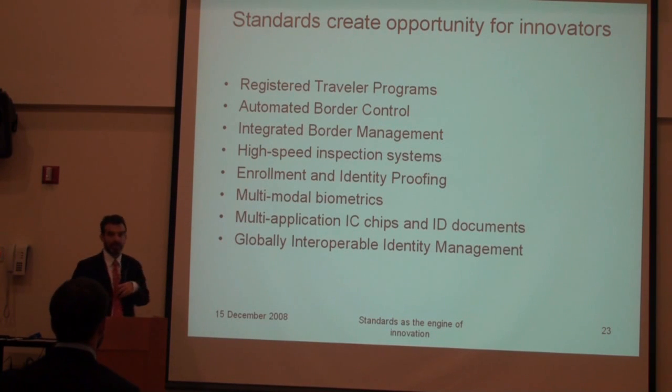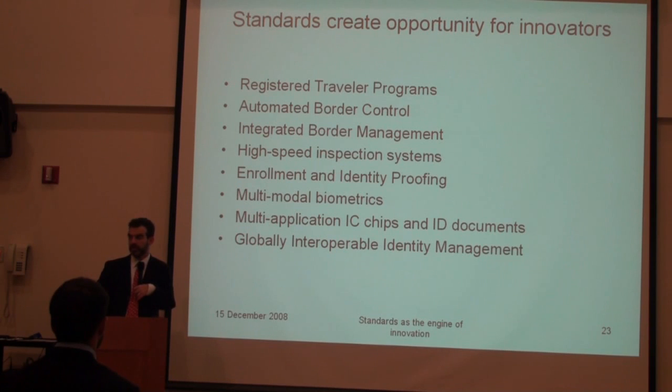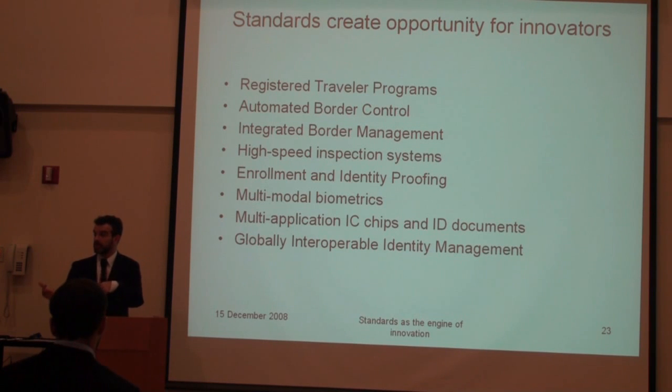The big thing is global identity management. Global identity management refers to the process where we have not only physical access but also logical access — where the same card, whether it is an e-passport, a driver's license, or any other type of ID document, can be used for traveling, identification, health care, transport, and access to networks. That is the benefit of global identity management.